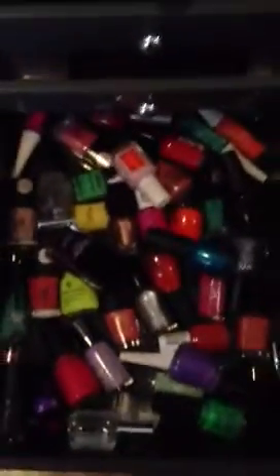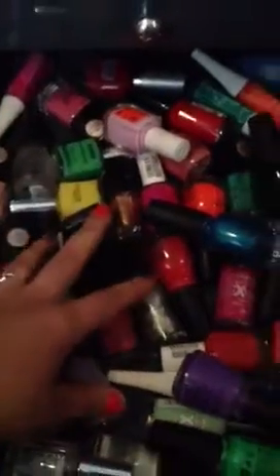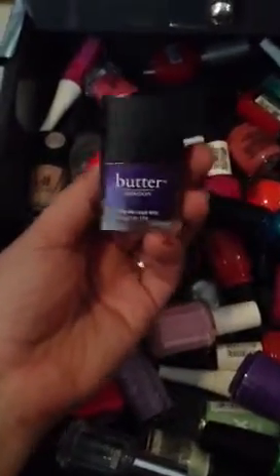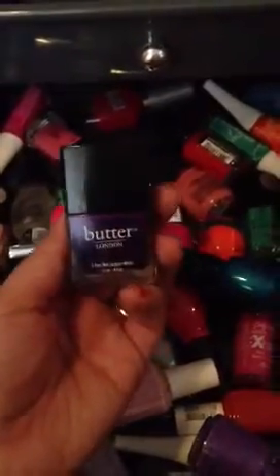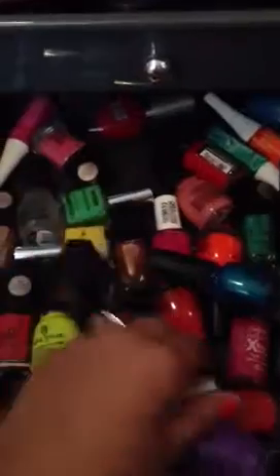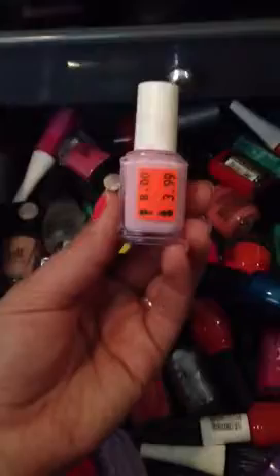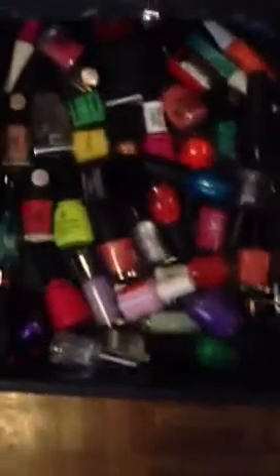Just a few nail polishes - not much. In here I mainly have Sinful Colors, ELF, Wet n Wild, some China Glaze, and my two favorite Butter Londons. Those nail polishes are amazing - they're about $14-15 but so worth it. I'm going to invest in a couple more. Then this one I'm actually going to do my nails today - it's Essie in Razor Awareness, and I got it for $3.99 from Ulta. If you guys go to Ulta and go to the back of the store, there will be clearance shelves with Essie, China Glaze, OPIs and stuff like that on sale - definitely check that out.